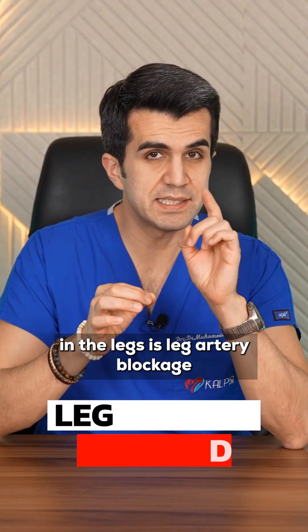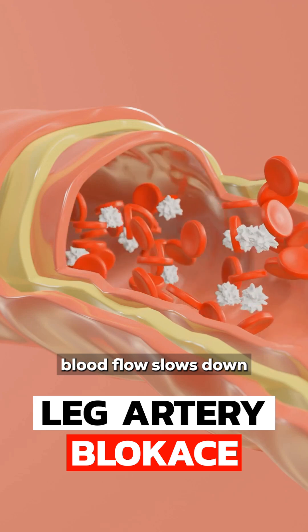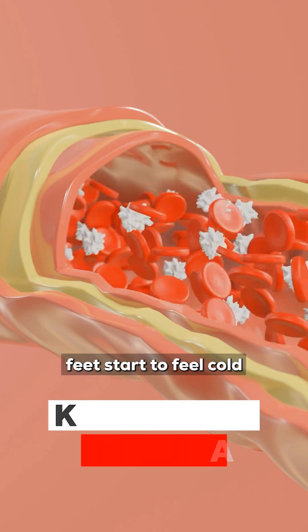The number one cause of coldness in the legs is leg artery blockage. If your leg arteries become blocked, blood flow slows down, not enough blood reaches your feet, and your feet start to feel cold.